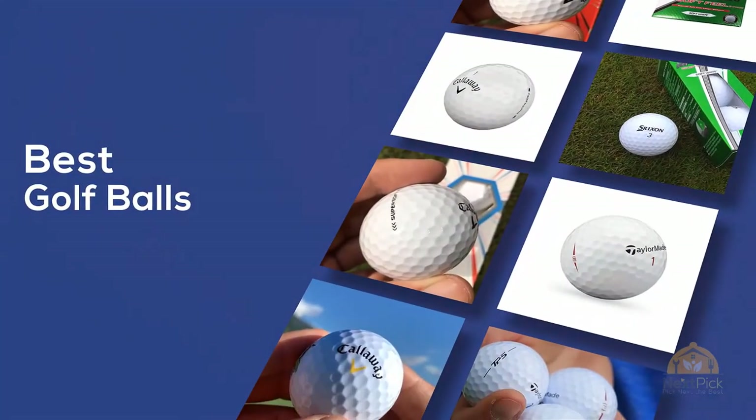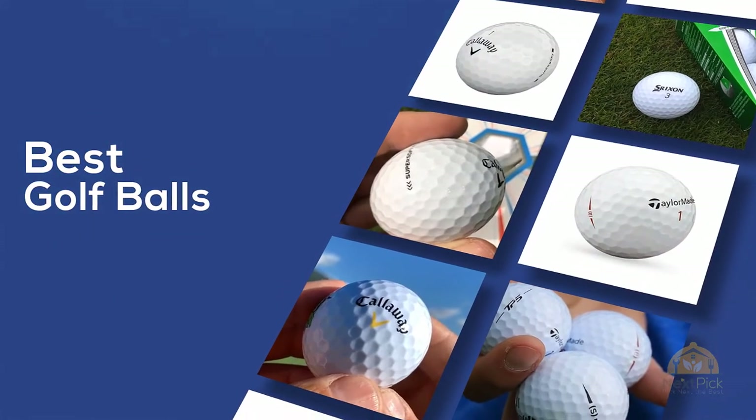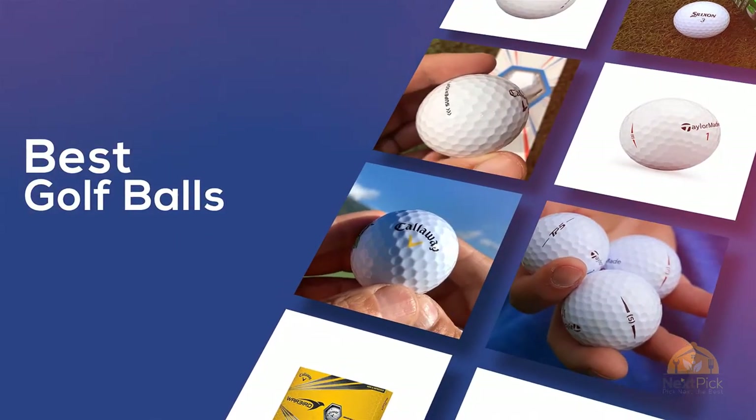If you are looking for the best golf balls, here's a collection you have got to see. Let's get started. At any time you can click the circle for more info and real-time deals.